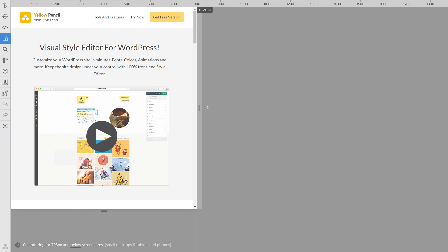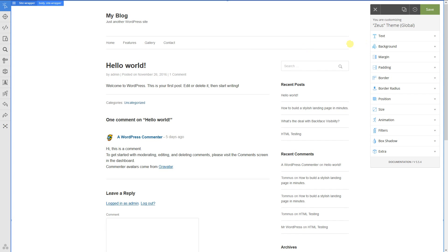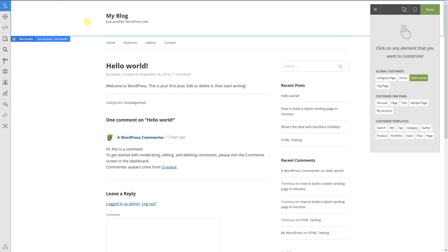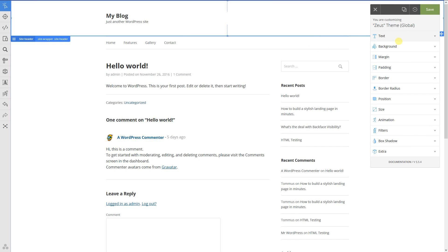Another nice feature is the advanced responsive tool that helps you to customize any element on any screen size. Yellow Pencil simply works. The plugin creates style codes like a professional web designer in the back while you play with colors.